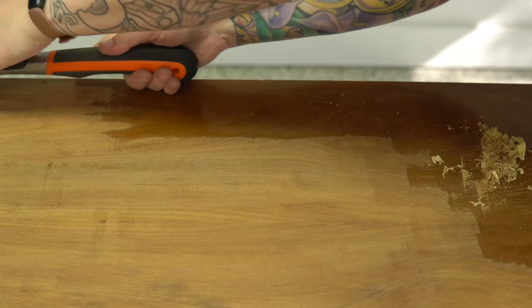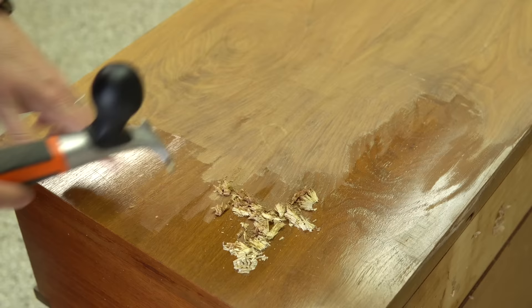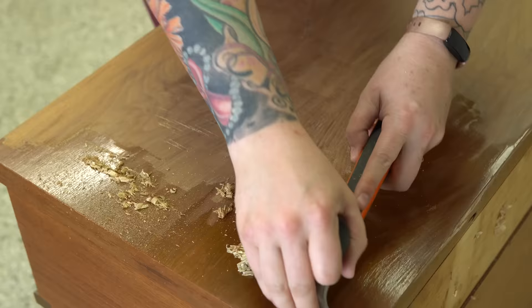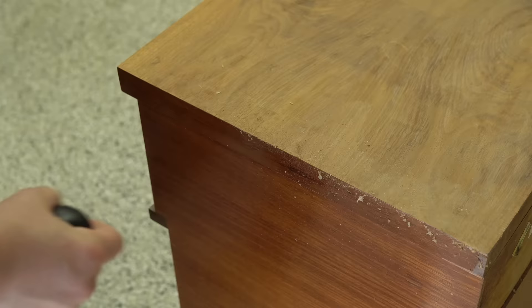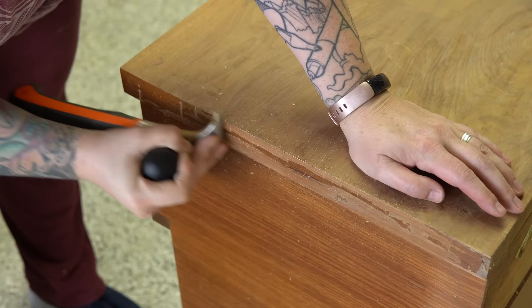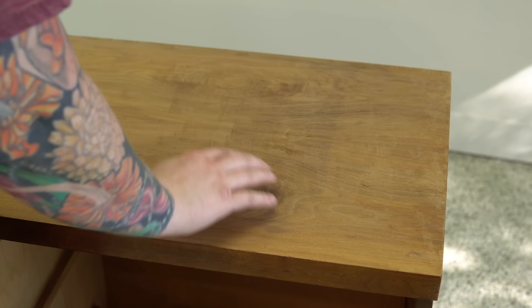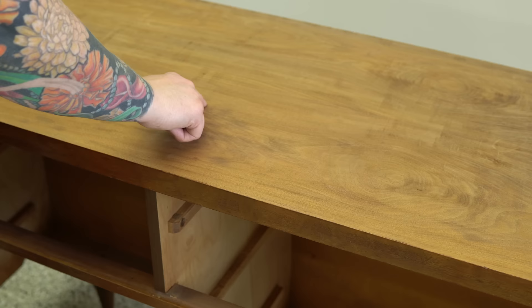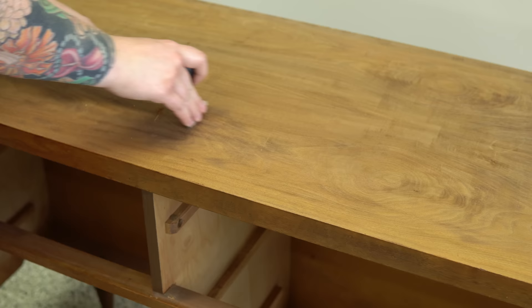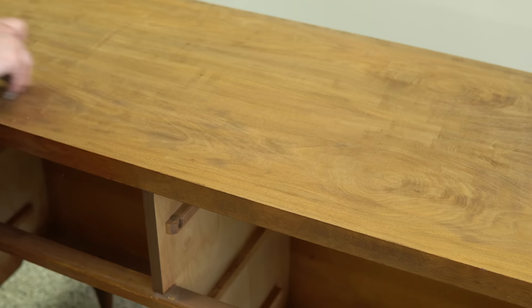Once the old finish is off you can start to see problems with the veneer itself — like this stain here. As I'm continuing on I'm finding more things: another stain there, and under this section there was a black ring. These are all things that are going to have to be addressed before I do any sealing. I have everything stripped off the top and I can also see some discoloration. Sometimes this is a natural part of the wood grain but in this case I don't think all of it is natural. So I'm going to hit the top with some oxalic acid after a first light sanding, and hopefully that will help pull out any dark marks that are not natural.